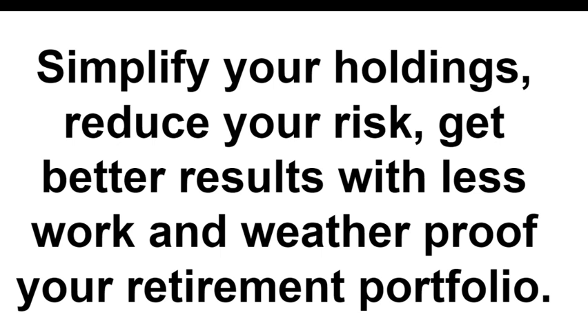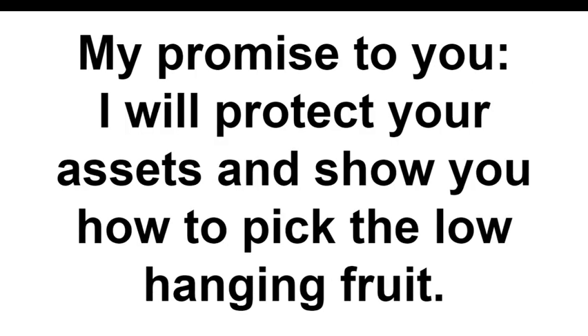A few more people are saying hello in the chat — good morning, thanks for joining us live. We love having interaction during the webinar, so feel free to chat away and I'll be taking questions as we go. My promise to you is I will protect your assets and show you how to pick the low-hanging fruit.